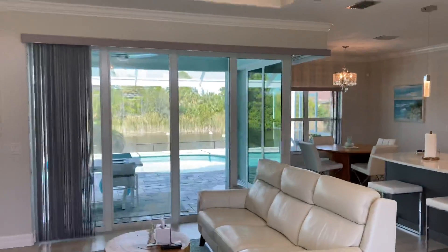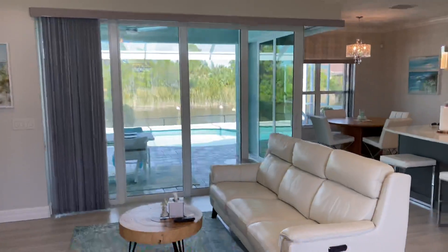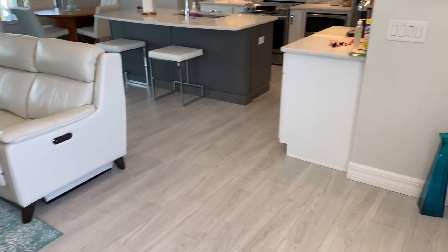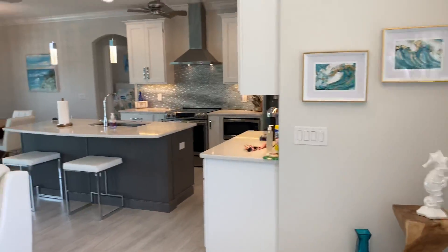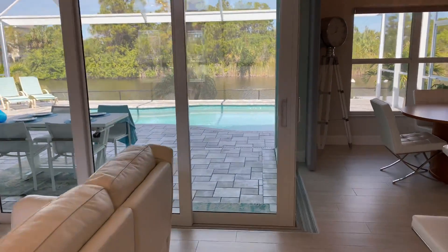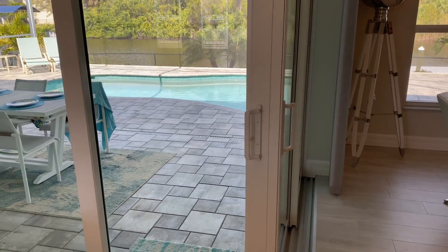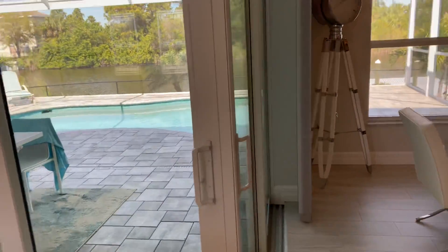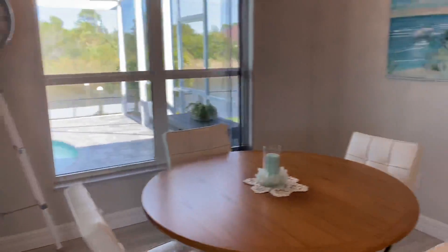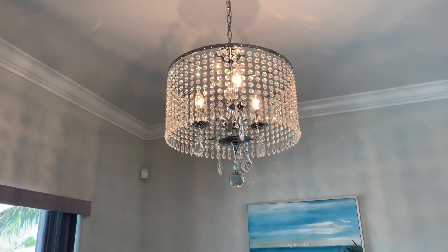Nice, big, open front entryway. Really high ceilings. Good lighting. And Joe, this slider is one of the sliders like the other one that we were looking at on Island Court — it will open all the way so you have no walls here. Very nice. Is it a chandelier today? Yeah, awesome.